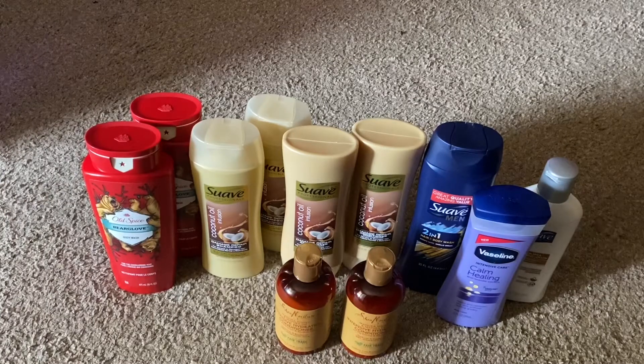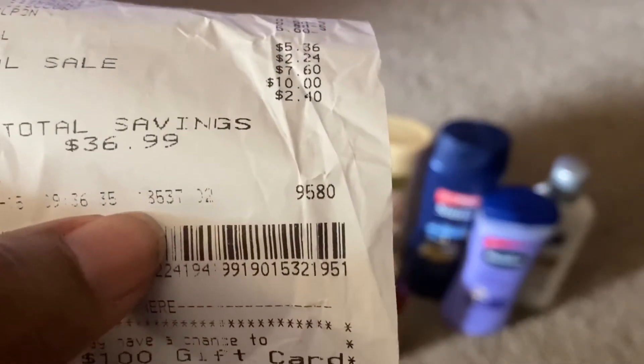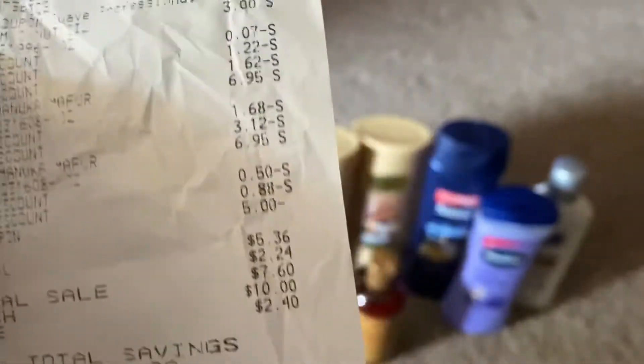That came out to just $0.49 each for 11 items. My receipt is a bit hard to read because their printer isn't great, but you can see the total right there did come out to $5.36, and the savings was $36.99. And that is today's date: 8-15 of 2020.